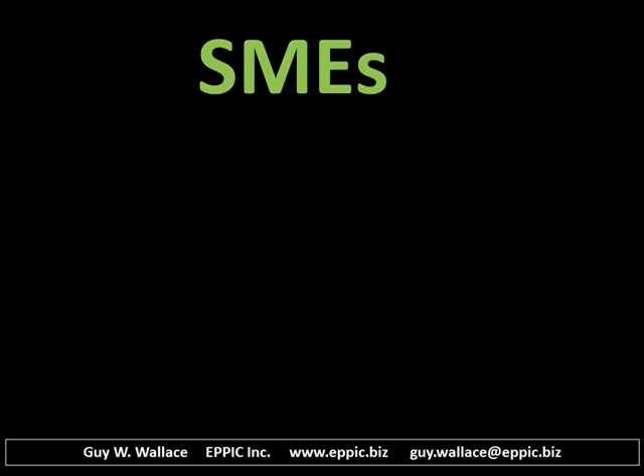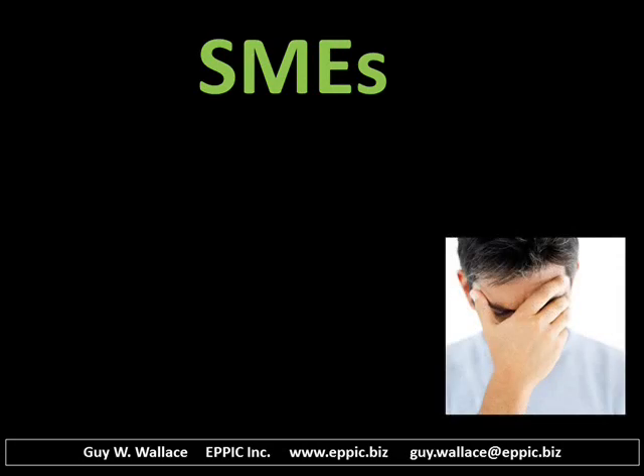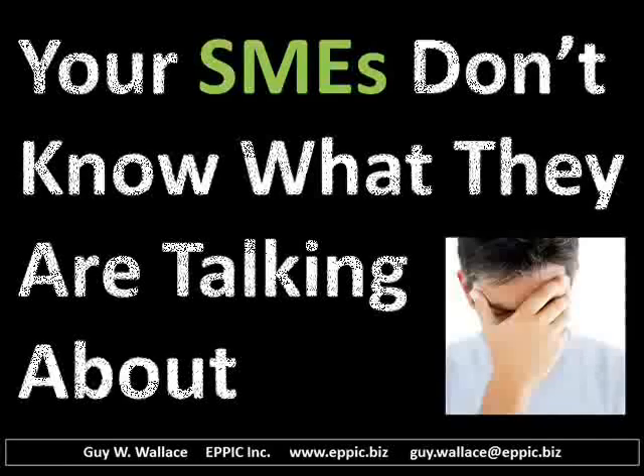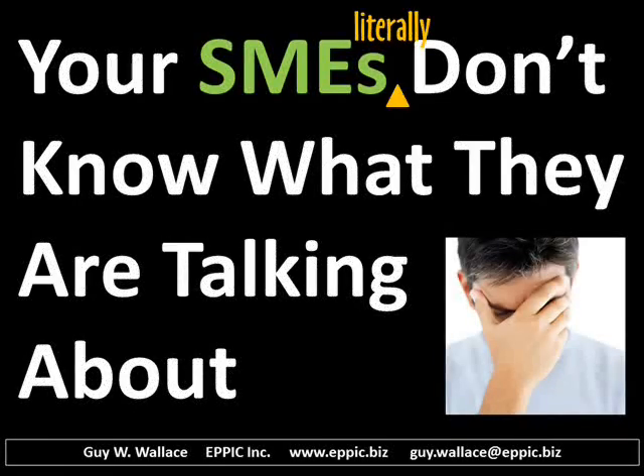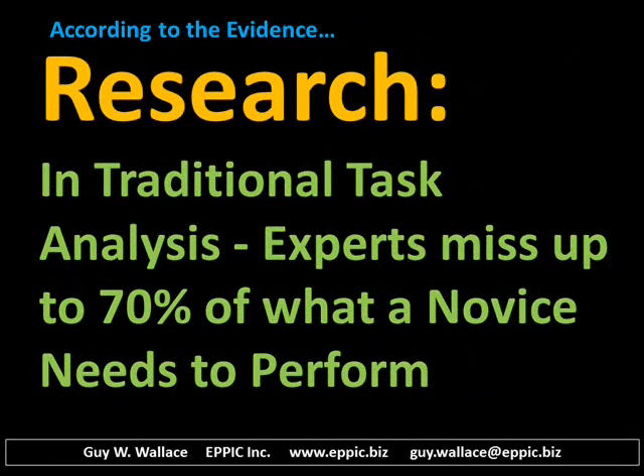Hello, my name is Guy Wallace. I'm sorry, but your SMEs don't know what they're talking about. Literally. According to the research, in traditional task analysis, experts miss up to 70% of what a novice needs to perform.